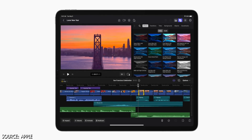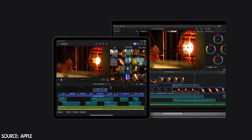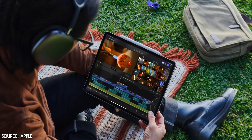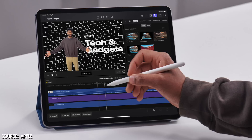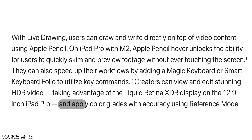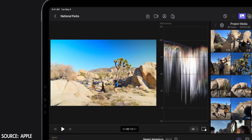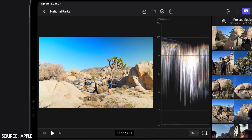A few things in the fine print: Final Cut Pro projects on the iPad can be transferred to Final Cut Pro on your Mac, but they cannot be transferred from your Mac back to the iPad. Also, external hard drives through the USB-C port on the iPad will not be supported — you can't play back footage stored on an external drive in Final Cut Pro on the iPad. The 12.9-inch iPad Pro with Liquid Retina XDR display can be used to apply color grades using reference mode, though we're still waiting on more details.